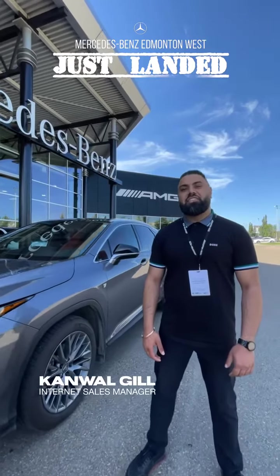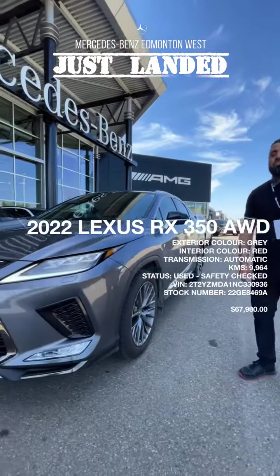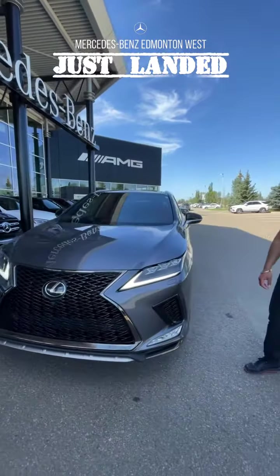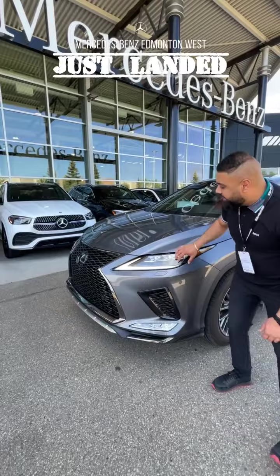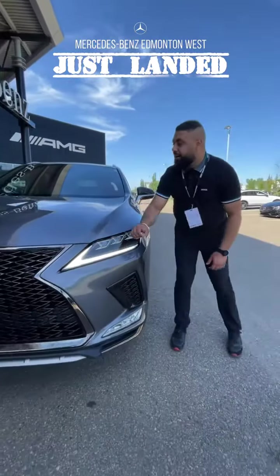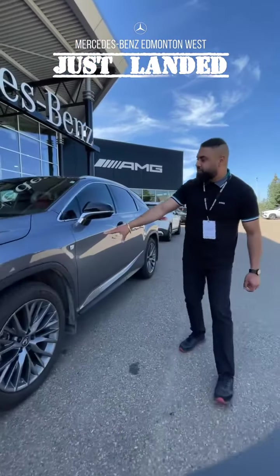Just landed at Mercedes-Benz Edmonton West — this 2022 RX 350 all-wheel drive. It's an S-Sport 3 package with the extra sporty grille, the bumpers, and daytime running headlights with LEDs. Amazing look with this vehicle — you've got the S-Sport badging right here.